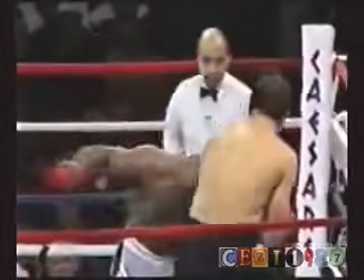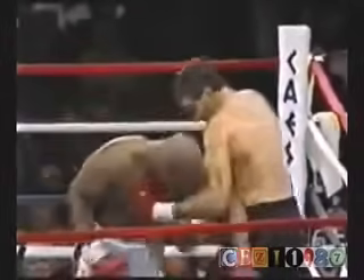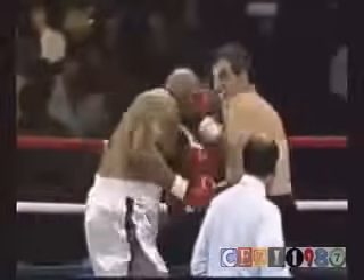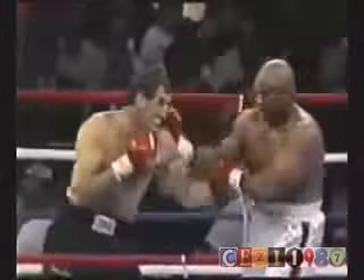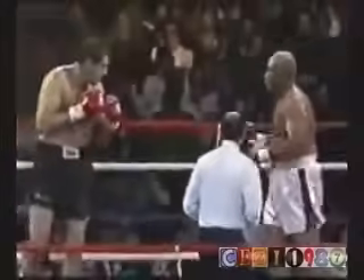Action later in the round. Watch the inside left hook by Cooney — not there, not there, but there. And that punch moved George Foreman. He came in here with a much more serious look.